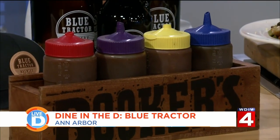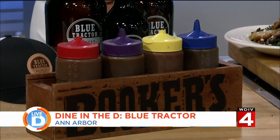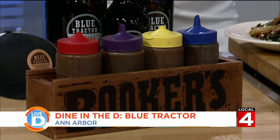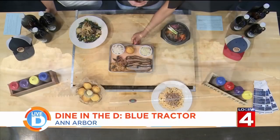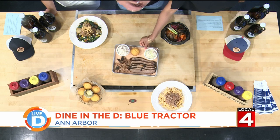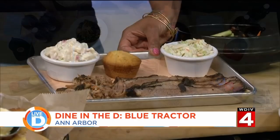All of our sauces are house-made. We refer to them by the tops of their caps — our blue cap is a vinegar-based sauce and a little bit spicier; our yellow cap is our mustard-based sauce; our purple is our most popular and that's our smoky sweet; and the red top is our tomato-based sauce. We also have our house-made corn muffins with honey butter. And here is our pick platter — our smoked brisket, smoked between 14 and 16 hours overnight, and our pulled pork. You can pick two sides with it — here I have coleslaw and potato salad with our house-made corn muffin.